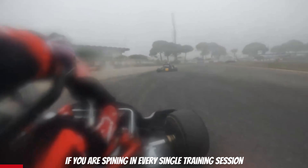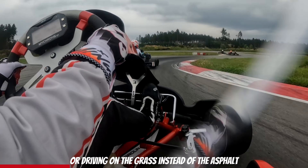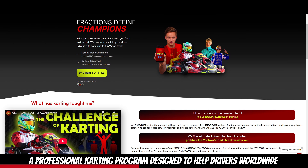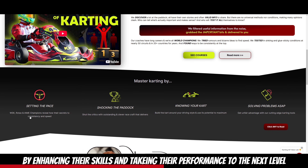If you are spinning in every single training session, crashing in most races, or driving on the grass instead of asphalt, don't worry — your problems are about to be solved. Introducing Kartletics, a professional karting program designed to help drivers worldwide by enhancing their skills and taking their performance to the next level.